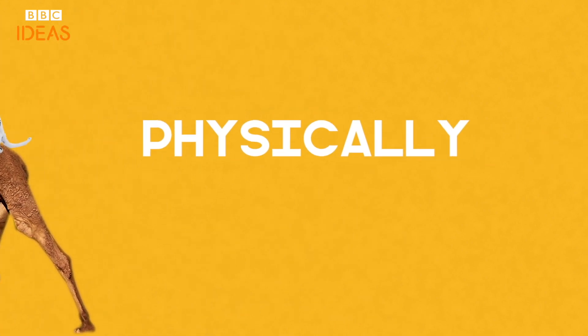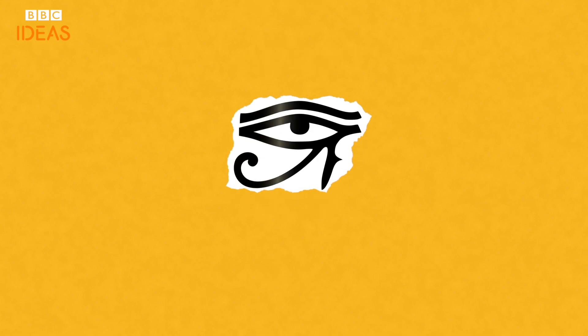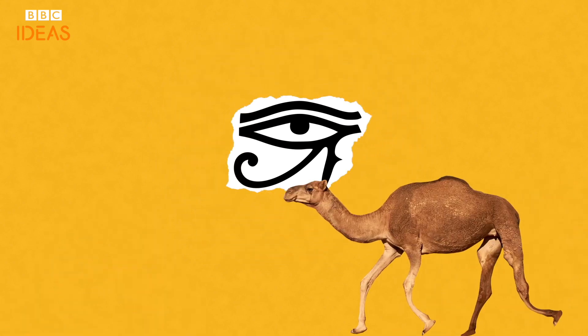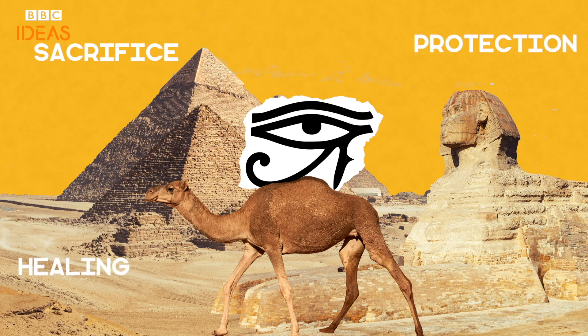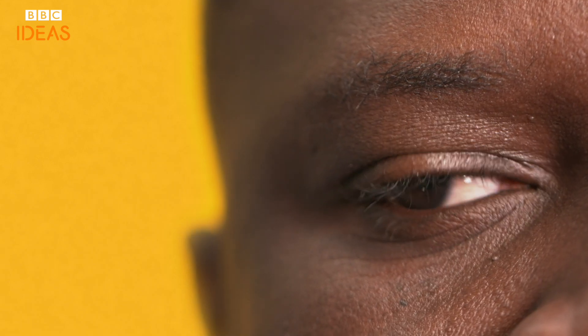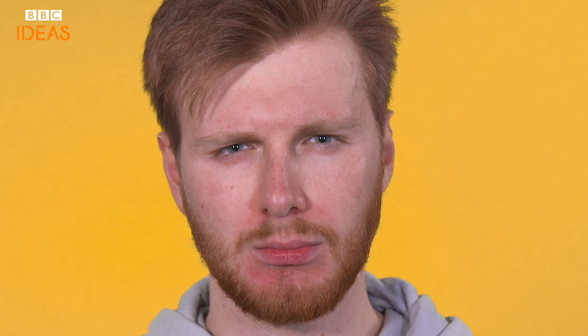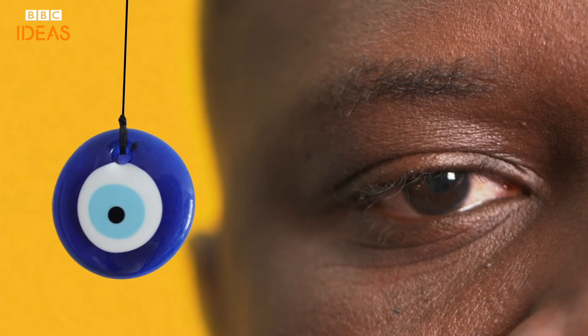Our eyes aren't just physically interesting, but culturally too. Much loved by conspiracy theorists the world over, the Eye of Horus may symbolise the Illuminati to some, but its origins lie in Egypt, where the eye is a symbol representing sacrifice, healing and protection. In Turkey, some believe that a sideways glance can cause genuine pain — and thinking back to high school, they're not wrong. Glass pendants, also eye-shaped, are worn to protect against this evil eye.